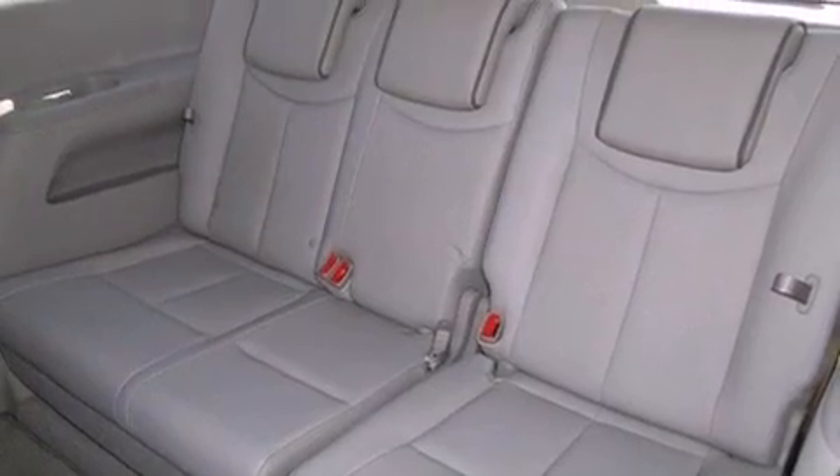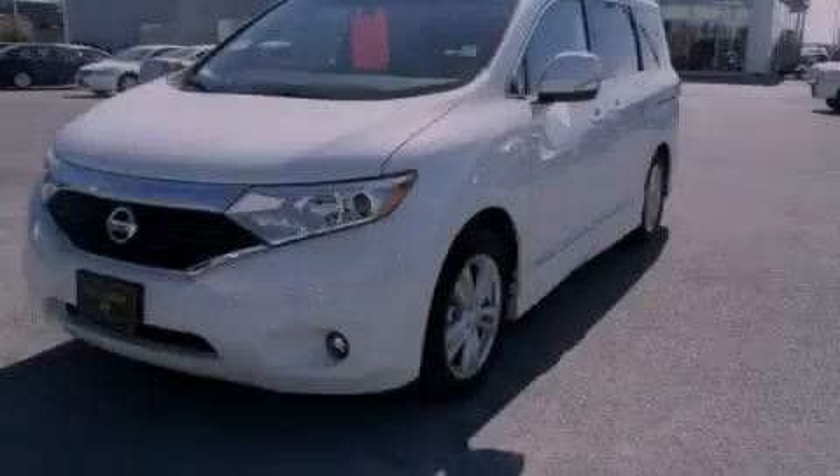Air conditioning with vents for rear seat passengers and a rear spoiler. Stop by today and test drive this vehicle for yourself.